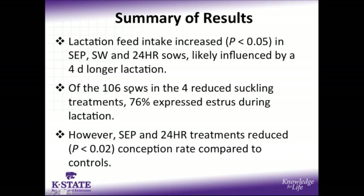To summarize the results of this study: cumulative lactation feed intake was higher in SEP, split wean, and 24-hour sows, likely influenced by a 4-day longer lactation in these litters. Of the 106 sows in the 4 reduced suckling treatments, we were encouraged by the fact that 76% of those expressed estrus during lactation. However, the separation and 24-hour treatments did have a reduced conception rate compared to controls.